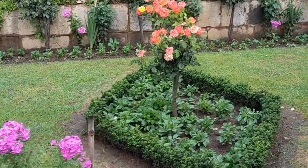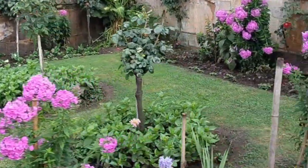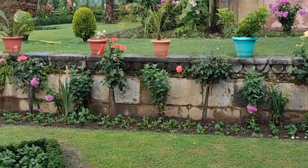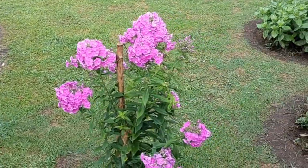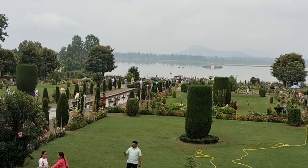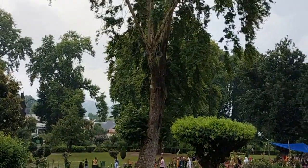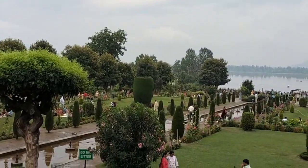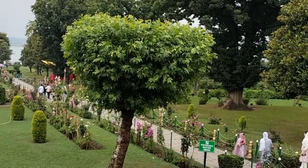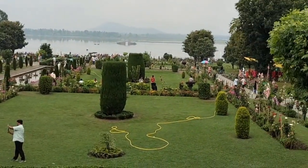Nishat Bagh is located in the Srinagar district and is 11 kilometers from the city center. Located on the banks of the Dal Lake with the Zabarwan Mountains as its backdrop, Nishat Bagh is a garden with views of the lake beneath the Pir Panjal mountain range. The bagh was designed and built in 1633 by Asif Khan, elder brother of Nur Jahan.